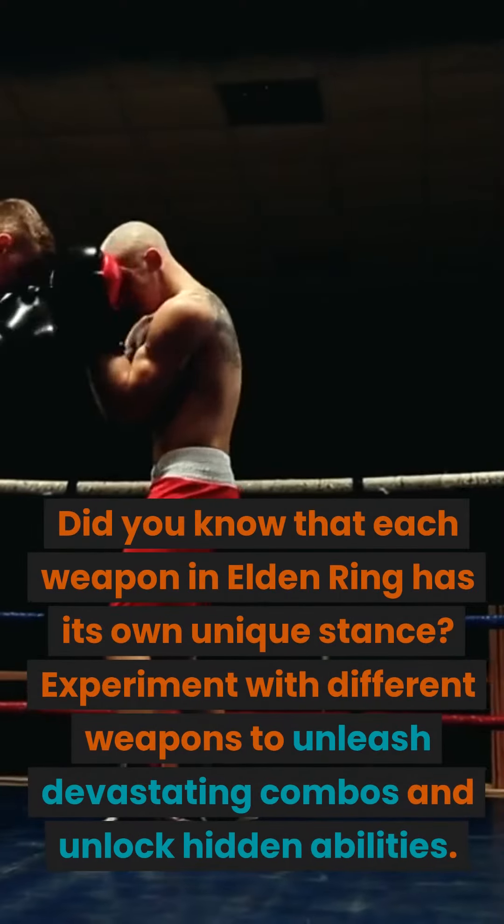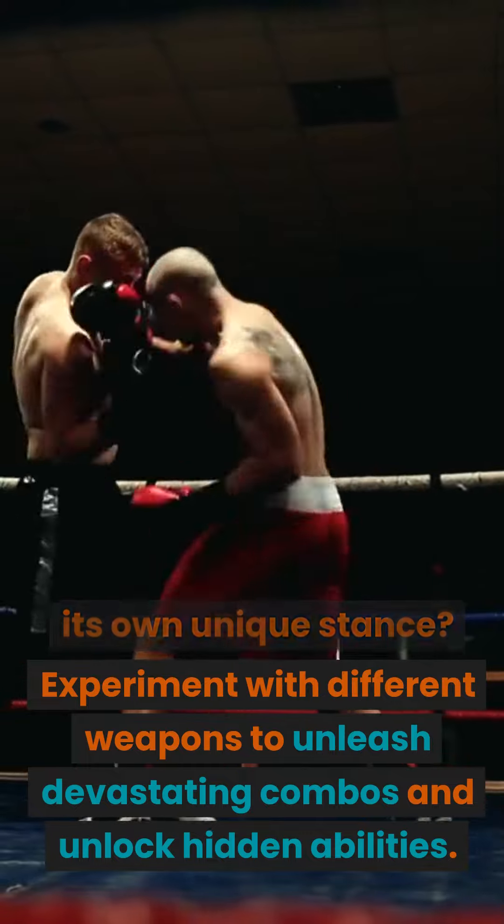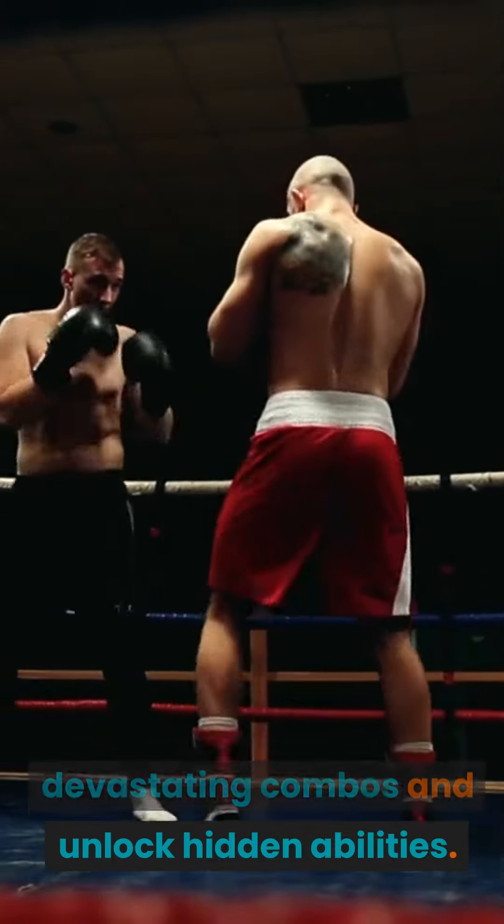Number 10: Weapon Stances. Did you know that each weapon in Elden Ring has its own unique stance? Experiment with different weapons to unleash devastating combos and unlock hidden abilities.